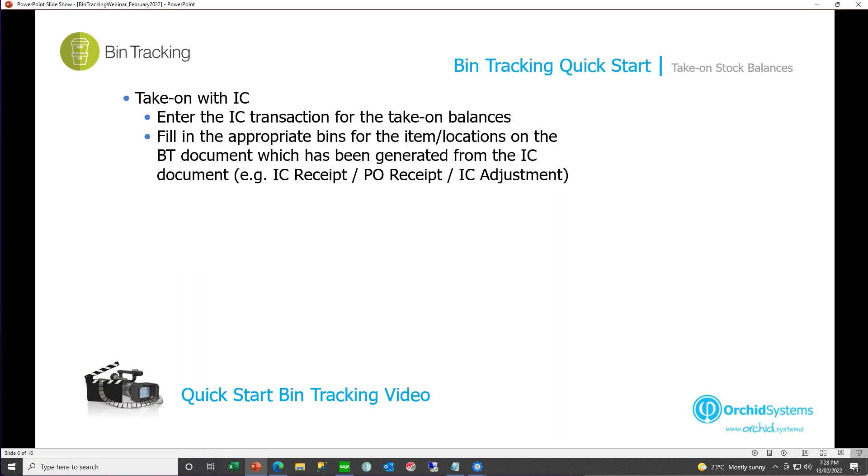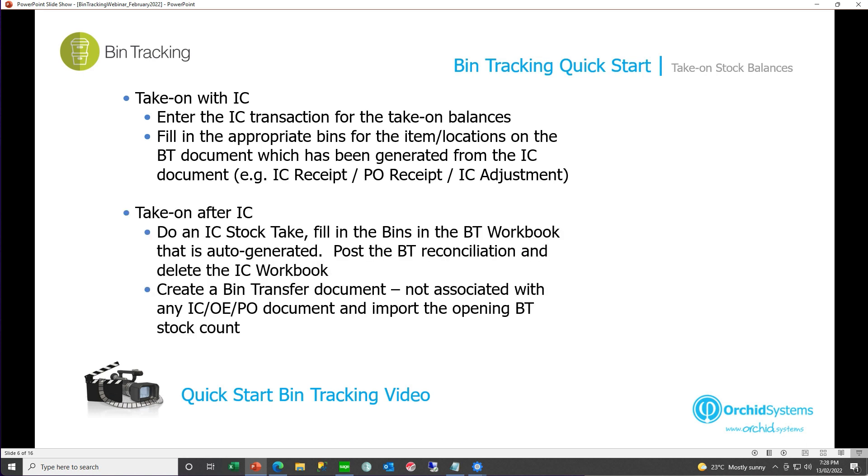We've just seen how to take on your bin count when taking on quantities per item per bin at the same time as IC. If your IC is already live and you have balances, there are two ways to take on opening bin stock: you can do an IC stock take where bin tracking generates a workbook automatically, you enter quantities per bin and post the bin reconciliation; or you can create a bin transfer document not linked to any source document in IC, OE, or PO and just do a put away for all your item quantities and bins.